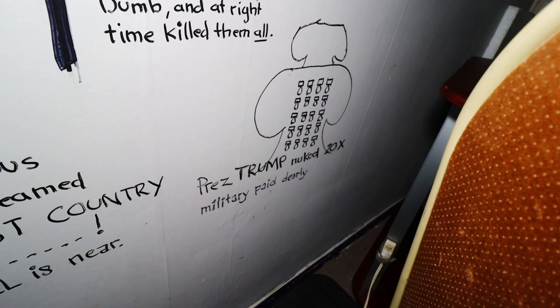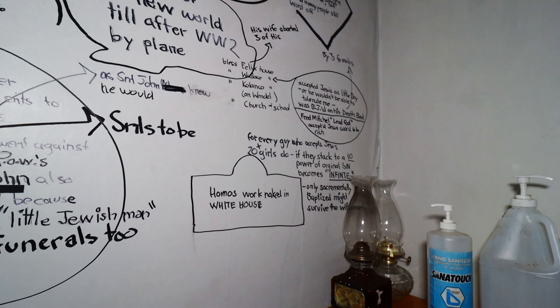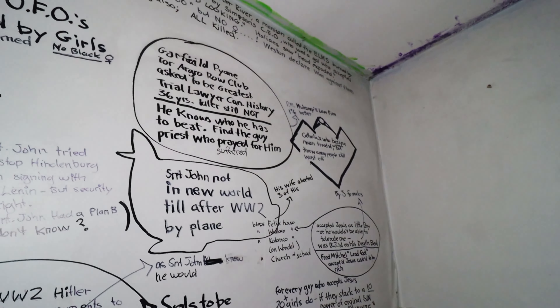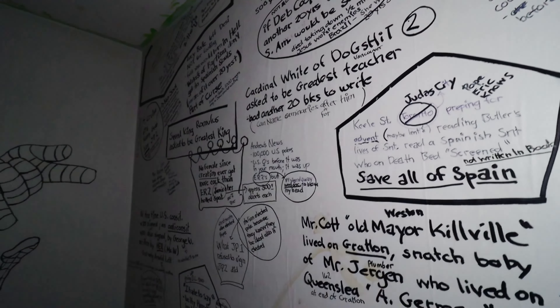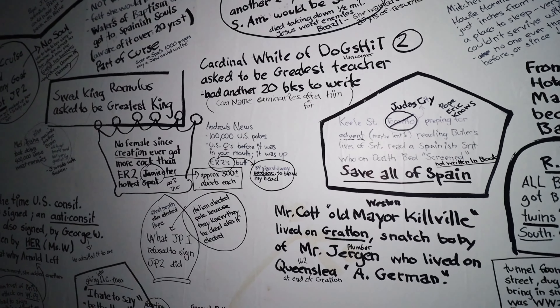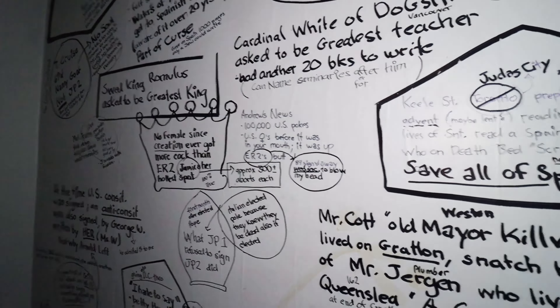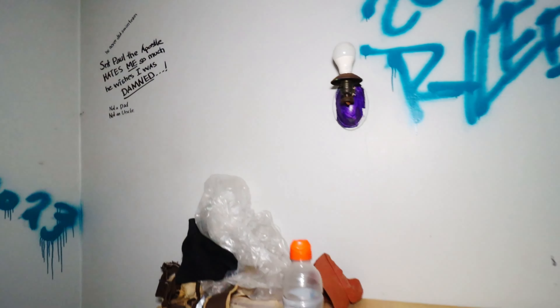Funny you said that, because: 'President Trump nuked 20x, military paid dearly.' Okay, I'm not even going to say this next word for the video, but I'll show it. 'For every guy who accepts Jesus, twenty girls do — if they stack to a ten power, original sin becomes infinite.' Wow. This is the ramblings of a crazy person. Yeah — this is the ramblings of somebody that's not mentally well.